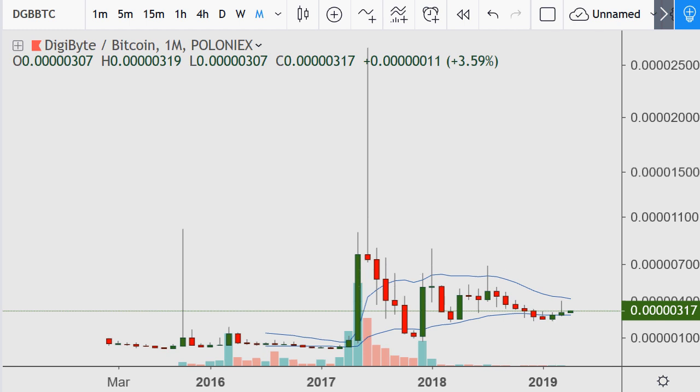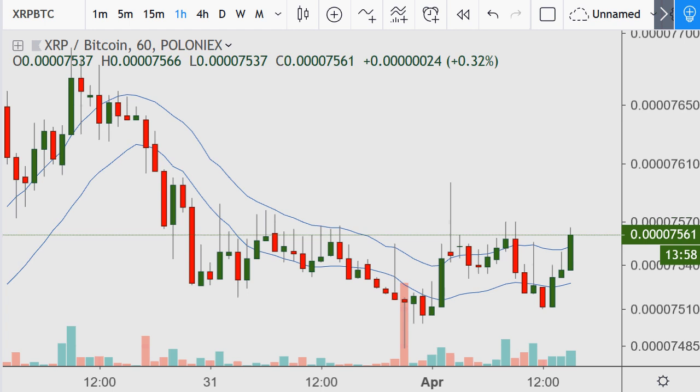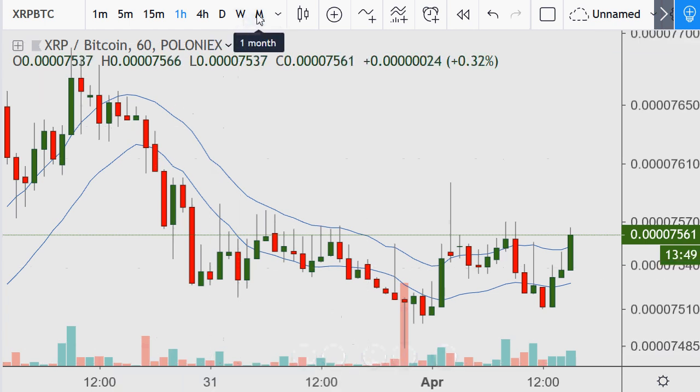Now let's go to the viewer request — Ripple. If you have a request, send it in the comments of this video and I'll show one tomorrow afternoon. We'll start on the single hour for Ripple then move up to the weekly, possibly the monthly, since it has good data.